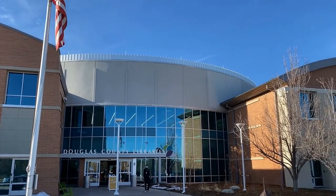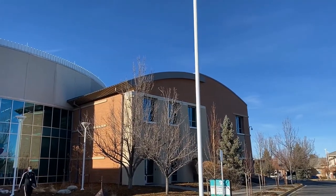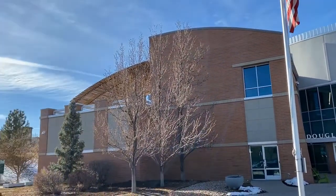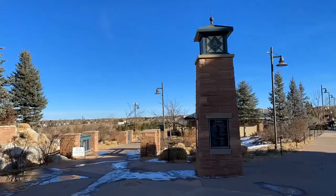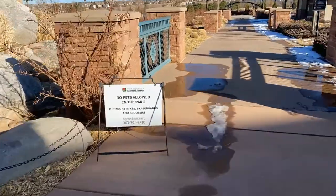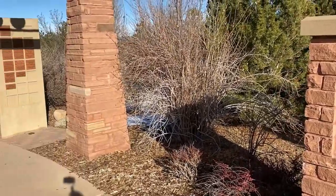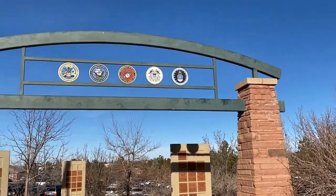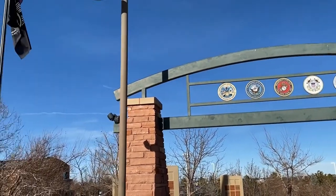There's also the library within walking distance of the Brownstones, where there's programming for children through seniors — a great library system with plenty to offer. And there's also the Civic Green Park right next to the library, which is a great place to relax or start your day by taking a stroll, though you'll have to go without Fido because no pets are allowed. Right next to the library is also the Highlands Ranch Veterans Monument, honoring military who have served from the Highlands Ranch area.